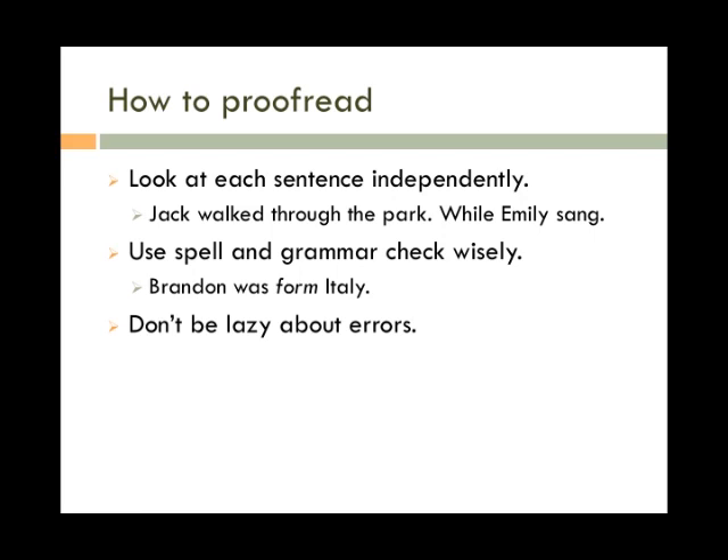Don't be lazy about errors. If you don't know something, look it up. In this example, changing one letter changes the meaning from a storm's consequences were experienced to a storm impacted the beaver fur industry. There are plenty of online dictionaries and grammar sites that can help you understand the concept and make sure you're using the word you want.